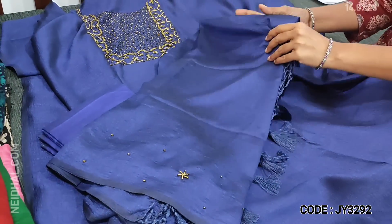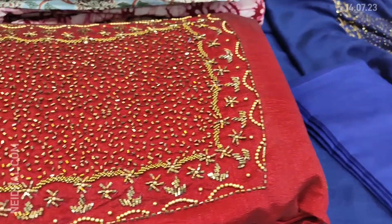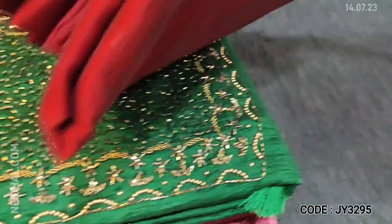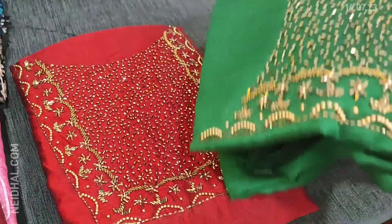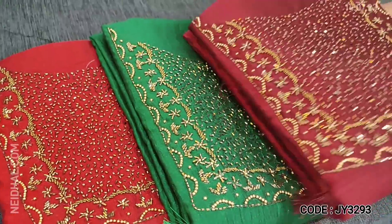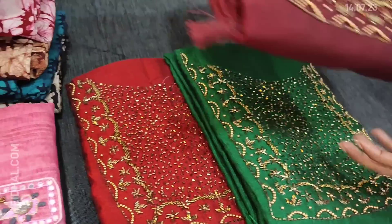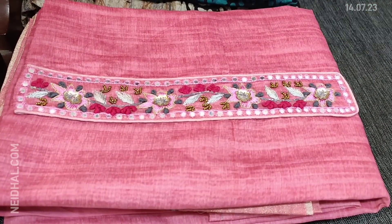Cost of the set is 1149. It's a shiny, beautiful, very soft fabric. Four colors are available: ink blue, reddish maroon, bottle green, and dark maroon. These sets are priced at 1149.